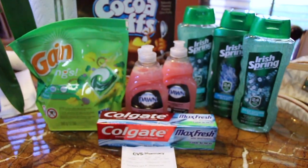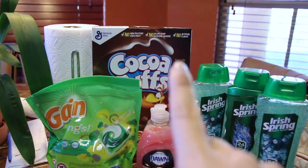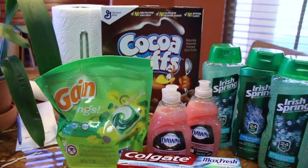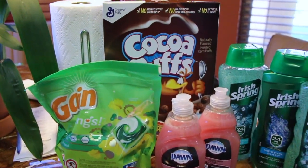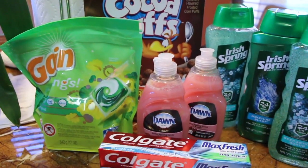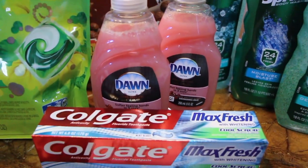Here is my first transaction. We'll start off with the Cocoa Puffs in the back. There's General Mills and Kellogg's different types of cereals — you just have to look at your store and see which ones are available for $1.88. Those Cocoa Puffs were $1.88 and I had a $1 printable that I had printed out a little while ago — I don't think it's available any longer.